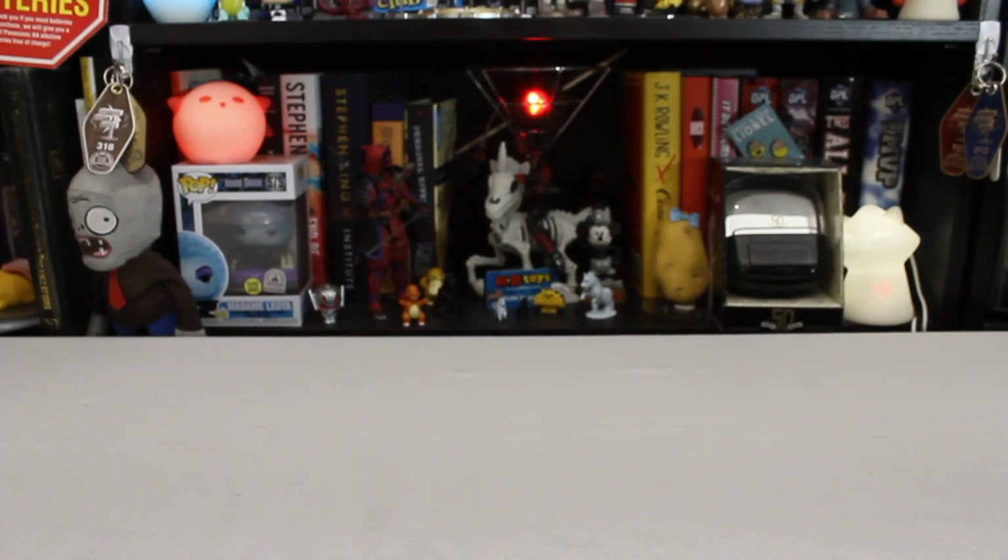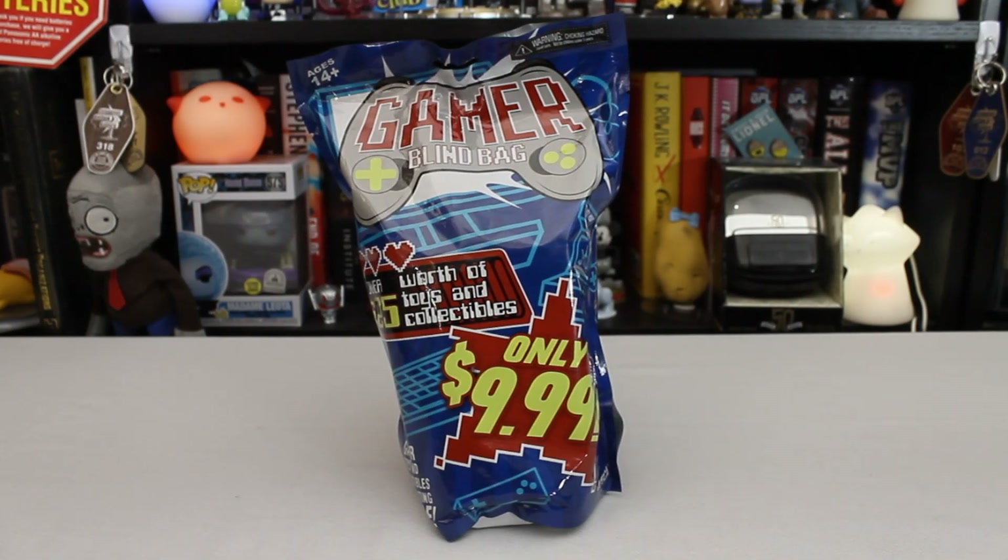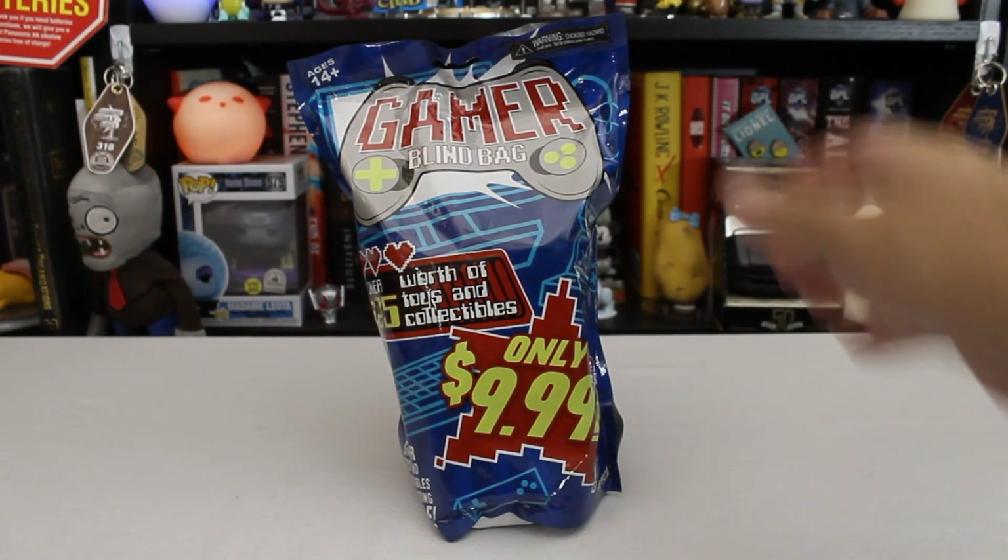Hello Potato! Welcome to another thing! This week's thing, as you may have guessed from both the opening card and the title above the video, is a blind bag thing. Specifically, it's this blind bag thing — The Gamer Blind Bag.